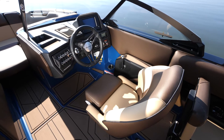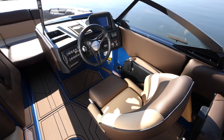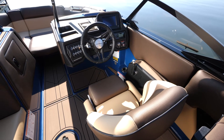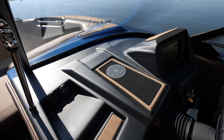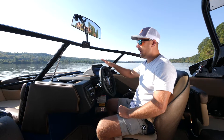The helm of the Mondo is absolutely loaded with features, from the touch screen that allows you to access auto wake, ballast, speed control — all of that is on the screen. You've got wireless phone charging, a couple of other places to store your phones, and a zone-controlled stereo. It's a really nice dash with a clean, unobstructed view.